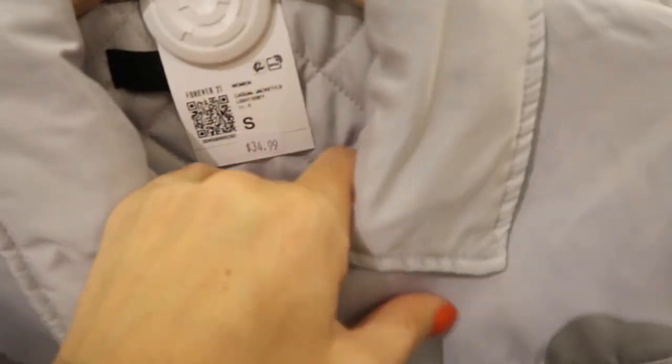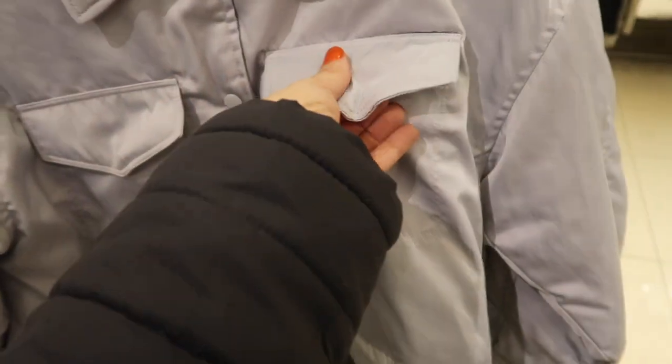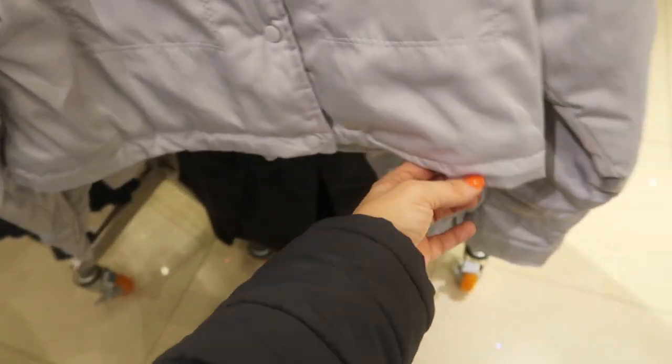Also new is this little shorter cropped jacket. It's a nylon plush fabric, really nice and quilted on the inside, with flat pockets on the front and toggles on the sides to pull it all in. This one's $34.99.